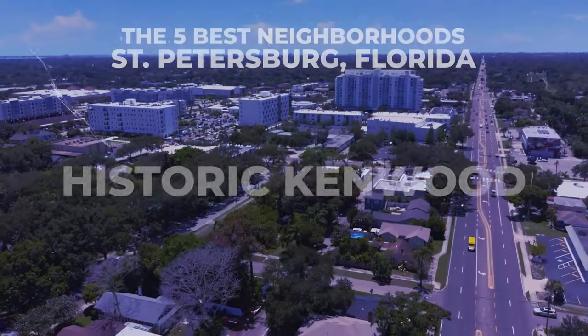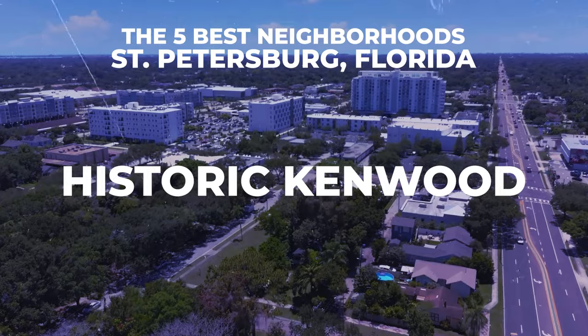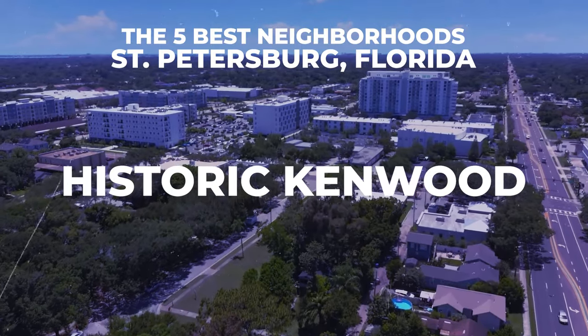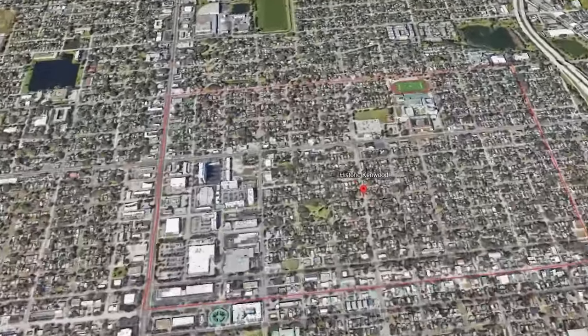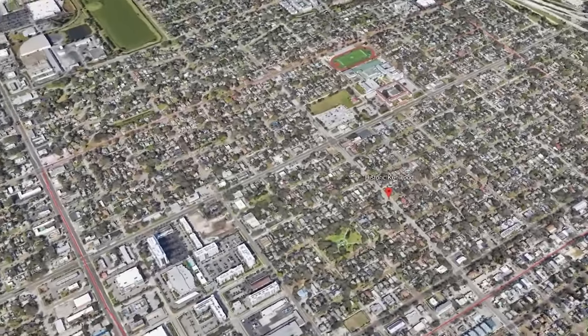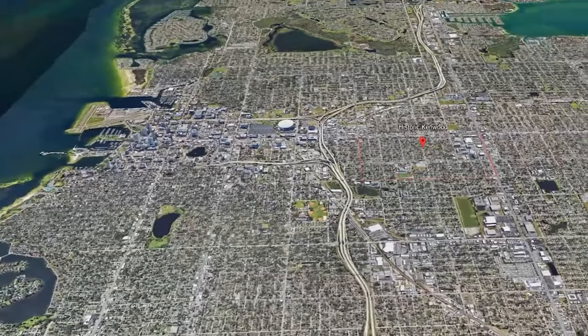I know what you're thinking — when are we going to get to the neighborhoods that the average person can afford? We're heading there now. Just because something is not as expensive as these exclusive types of real estate doesn't mean it can't be great. Historic Kenwood is the neighborhood that I absolutely love, and in terms of accessibility, this is where the average person can afford to grab a property.